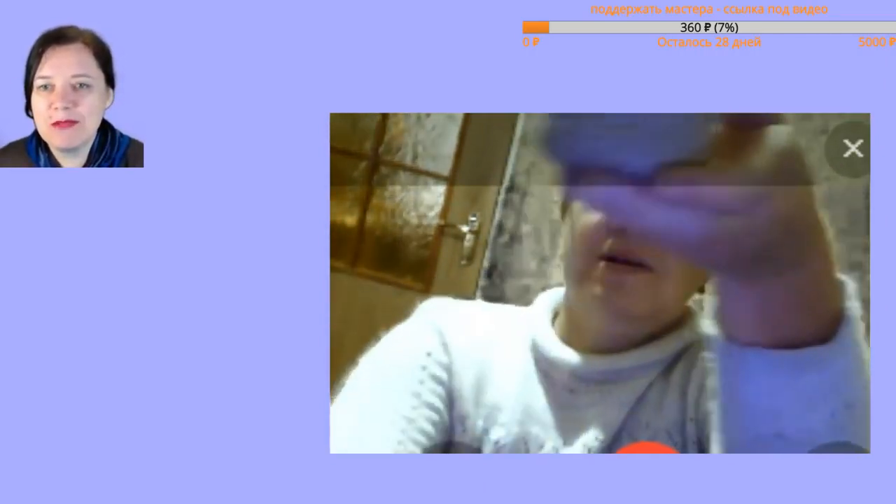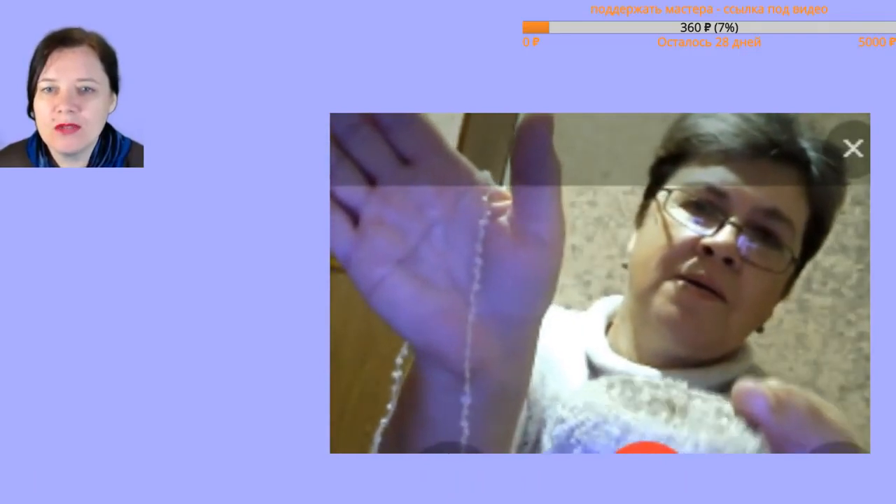Hold your palm vertically so there's contrast — we can't see it, you're in a light sweater and the thread is light, everything blends. There — excellent! That's how thin it is.